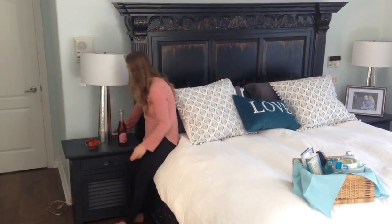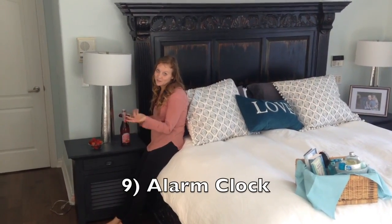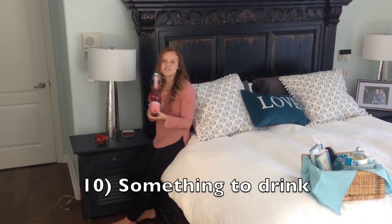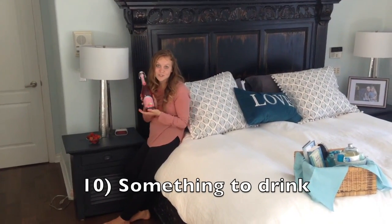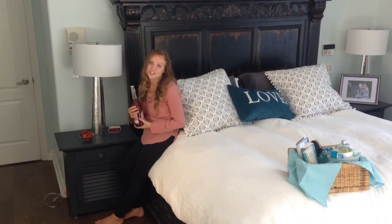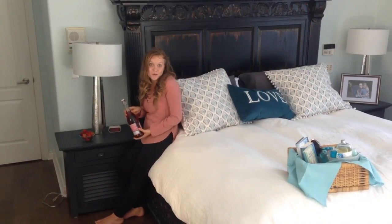Have an alarm clock so that they can tell the time if they need to wake up early in the morning. And have some sort of drink so that they can unwind and have something refreshing to drink before they go to bed or when they wake up in the morning.